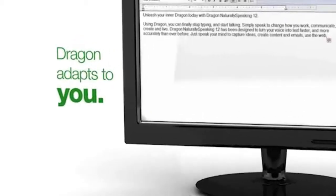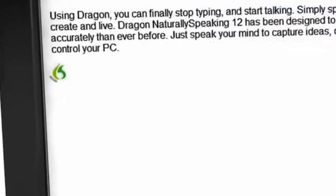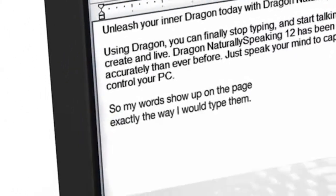Dragon 12 adapts to me in a much more refined way, so my words show up on the page exactly the way I would type them, just a lot faster.